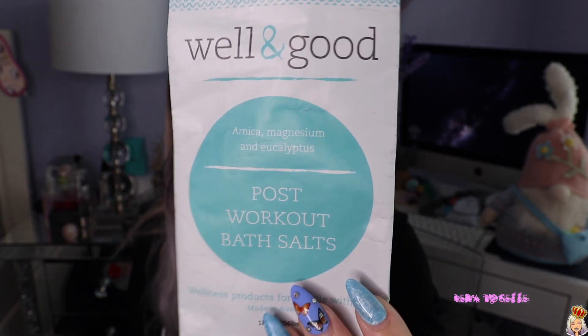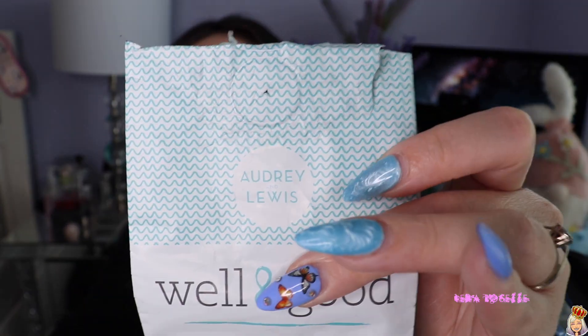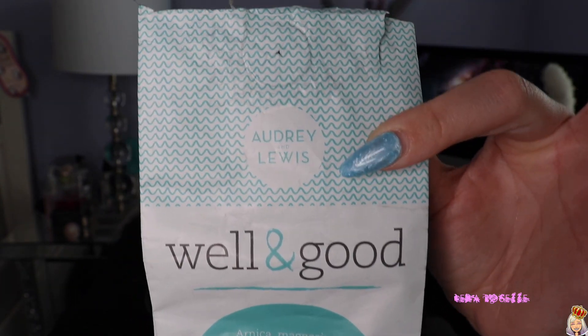I finished the Well and Good Post-Workout Bath Salt. I'm a huge fan of bath salts — I use them in my baths and especially as a foot soak after hiking. It contains arnica, magnesium, and eucalyptus, and it smells super minty and amazing. It's a really relaxing bath salt.